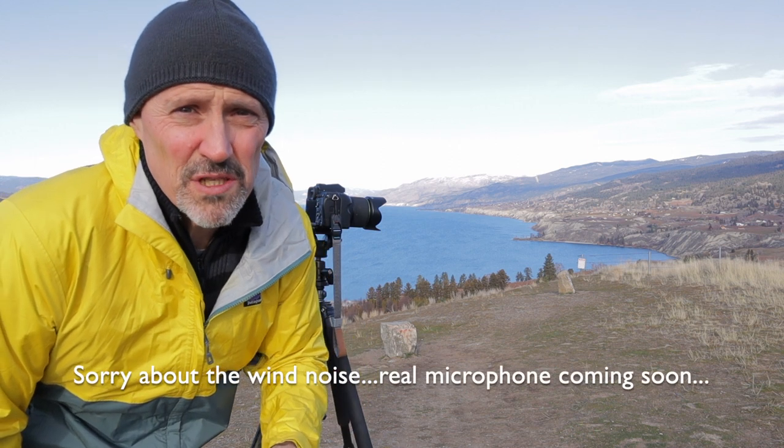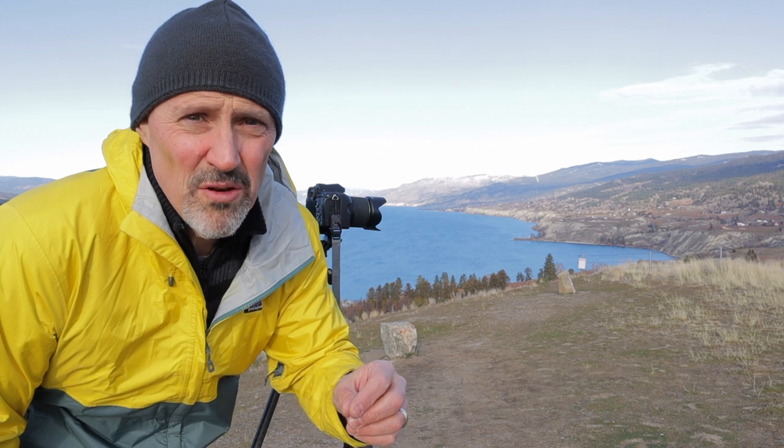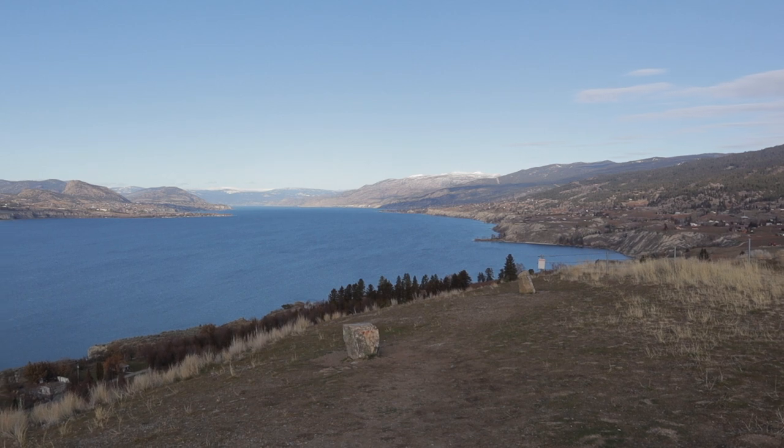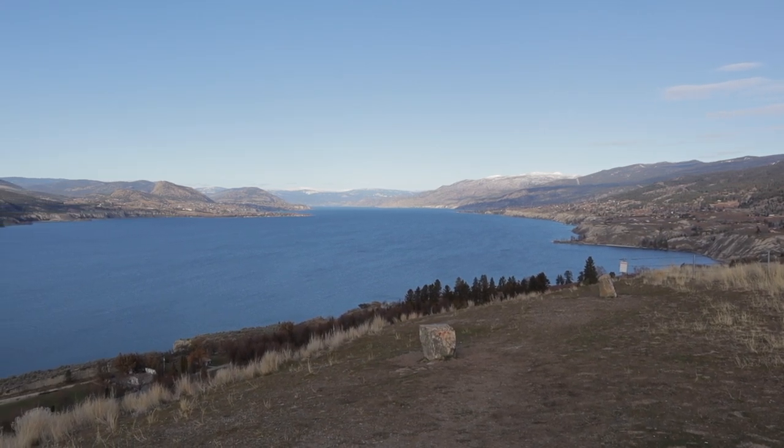Every year, thousands of tourists flock to the Okanagan Valley. They come here for the warm weather, beautiful beaches, wineries, breweries, and other attractions. And while they're here, those tourists, and even some locals, take photos.